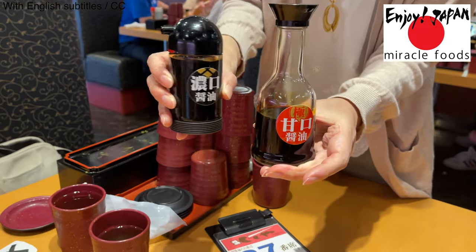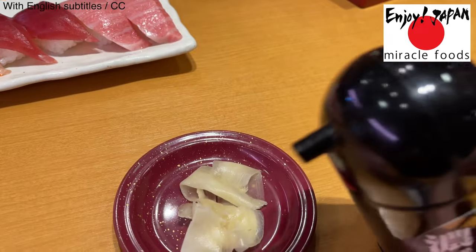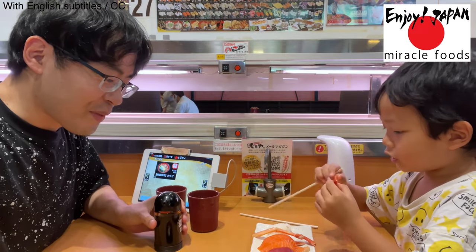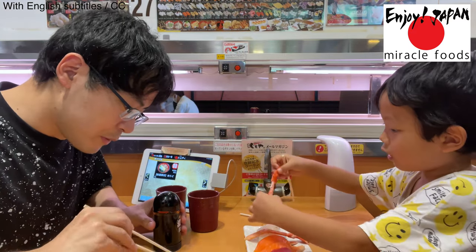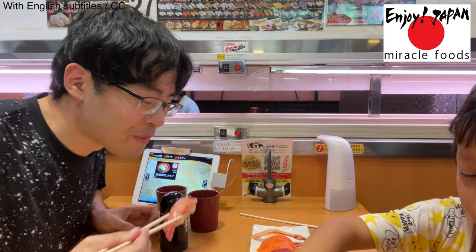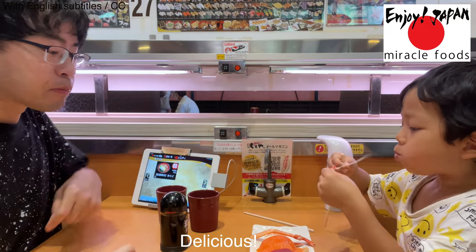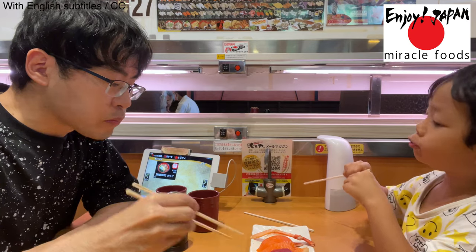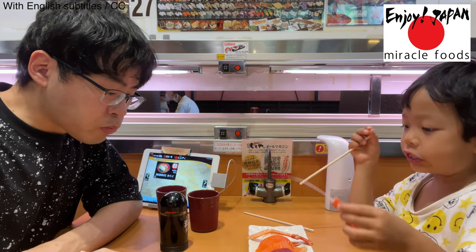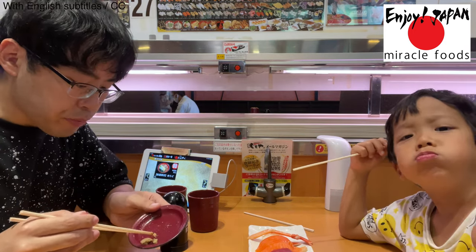There are two types of soy sauce: sweet and dark. Use them according to the sushi ingredients. Let's start eating sushi. To be honest, it's very tasty, and the original flavor of the fish is very different from the cheap conveyor belt sushi that costs 100 yen or $1 a plate.